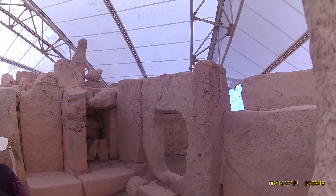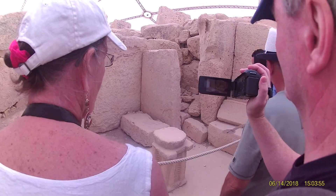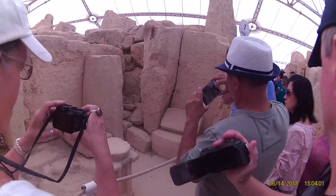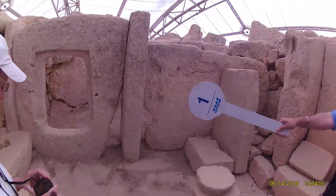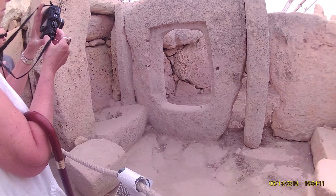This is an altar where they put the animals to make sacrifices to the gods. This is the first art over here, and here we have the art with the spirals. Over there, if you come forward, there is the libation hole — it was used to put the blood of the animals as a sacrifice to the gods.